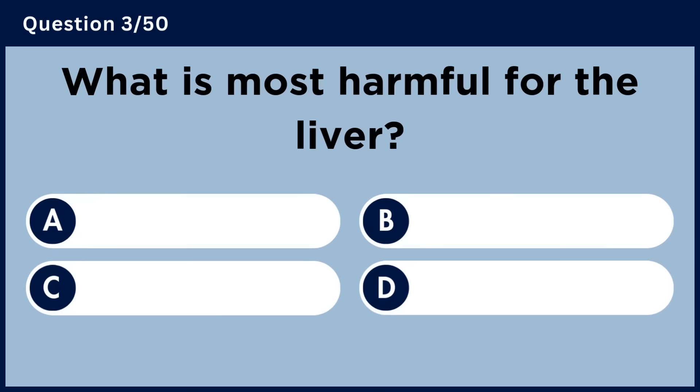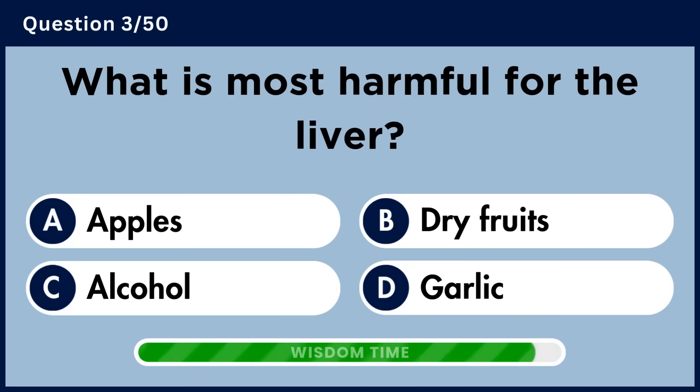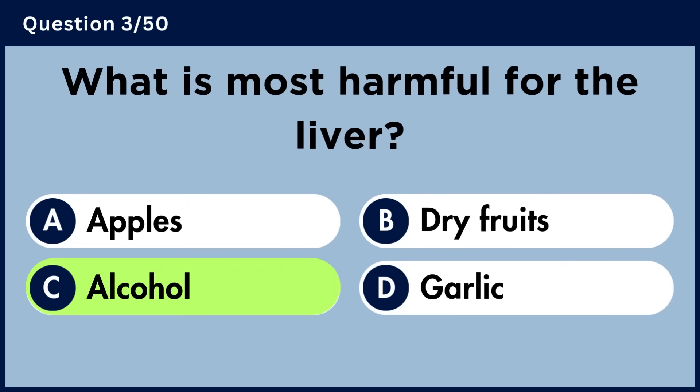What is most harmful for the liver? Answer C: Alcohol.